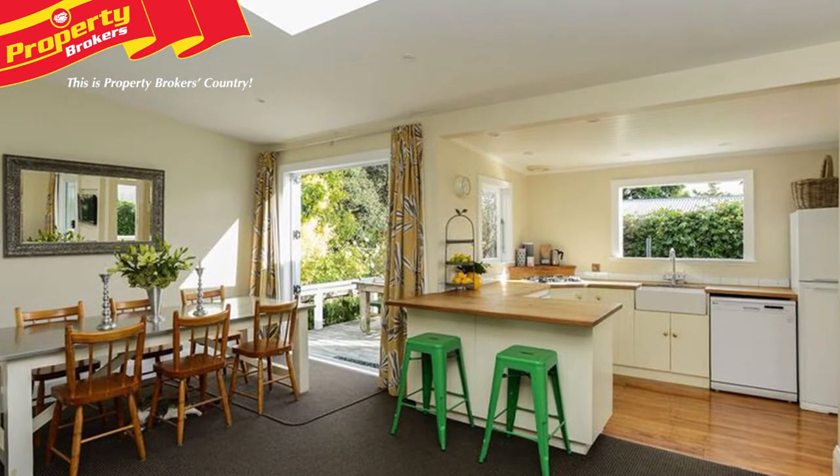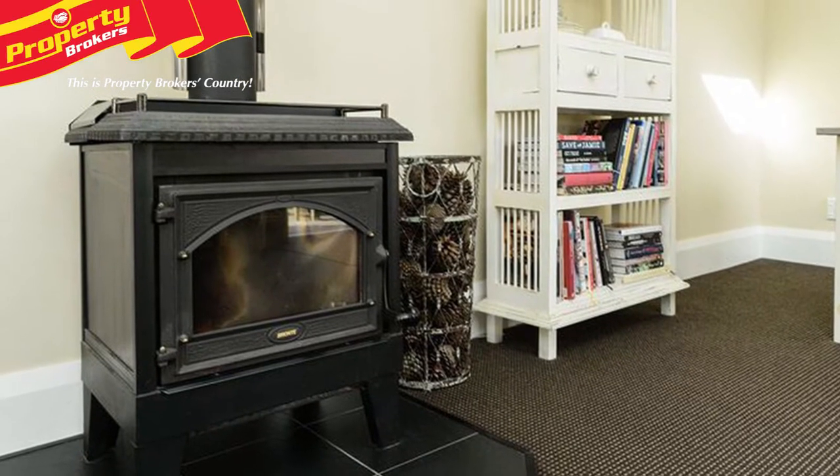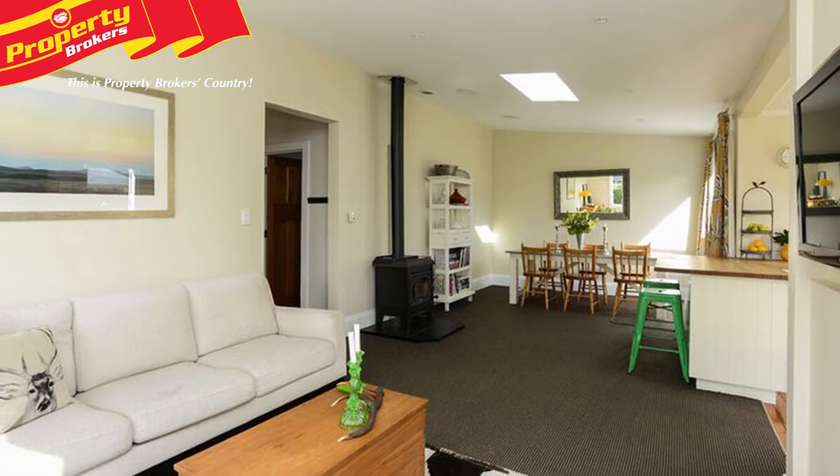Inside the home you'll find an open plan design through the kitchen, dining and lounge. There's a compliant fire and heat transfer system, a heat pump plus insulation top, bottom and in most of the walls that will ensure comfort all year round.